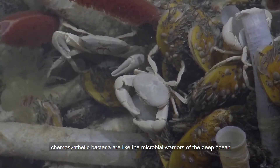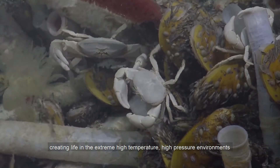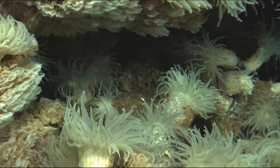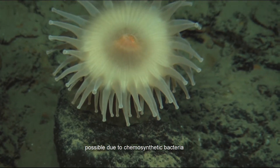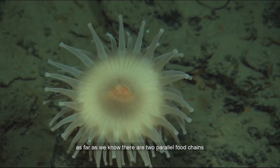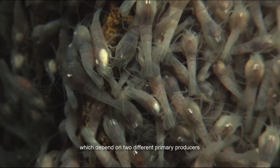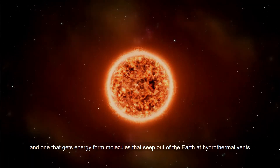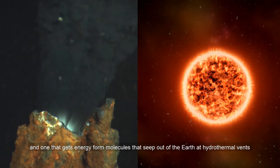Chemosynthetic bacteria are like microbial warriors of the deep ocean, creating life in the extreme, high-temperature, high-pressure environments that are in complete darkness around hydrothermal vents. Which leaves the question: is life on other planets possible due to chemosynthetic bacteria? As far as we know, there are two parallel food chains which depend on two different primary producers — one that gets its energy from the sun, and one that gets its energy from molecules that seep out of the earth at hydrothermal vents.